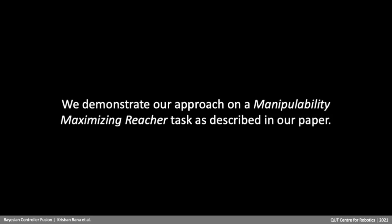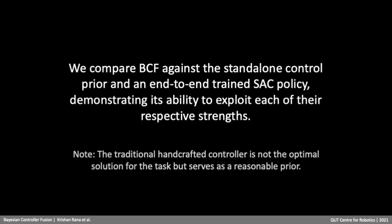We demonstrate our approach on a manipulability-maximizing reacher task, as described in our paper. We compare BCF against the standalone control prior and an end-to-end trained SAC policy, demonstrating its ability to exploit each of their respective strengths. Note that the traditional handcrafted controller is not the optimal solution for the task but serves as a reasonable prior.